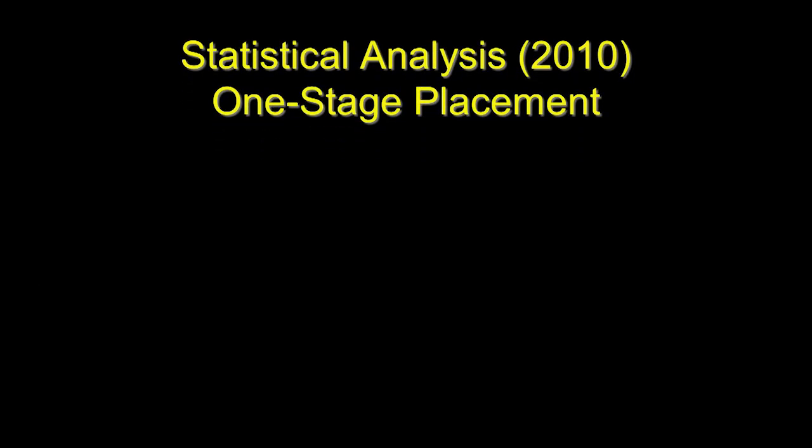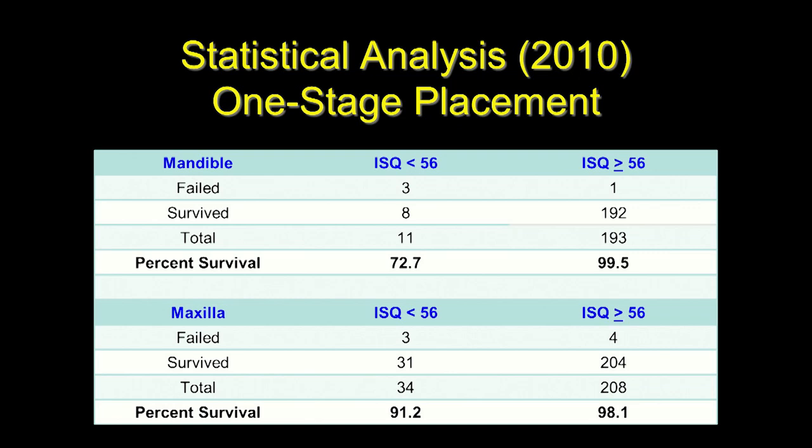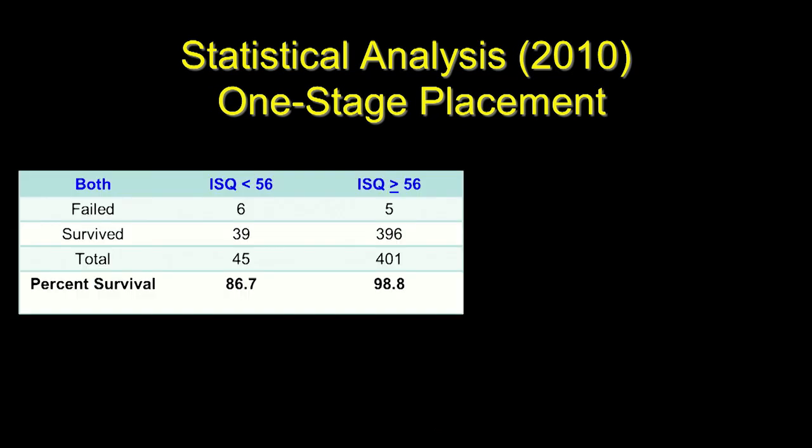With one-stage placement, evaluating the predictive value of a cutoff below versus above 56, the significant results of increasing that number from 55 to 56 were apparent. Results differed between the maxilla and mandible, with a bigger swing in the mandibular analyses. Combined, an ISQ value below 56 resulted in a survival rate of 86.7%, while above 56 provided a survival rate of 98.8% with one-stage placement.